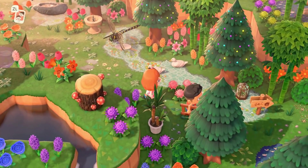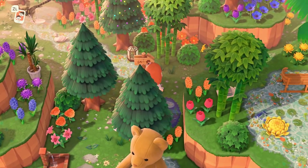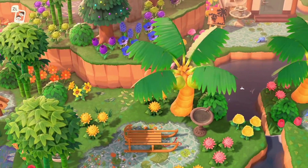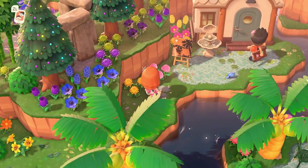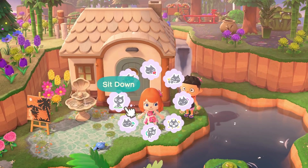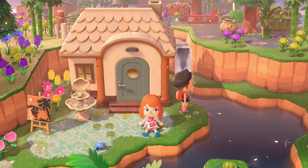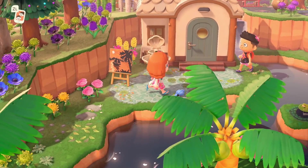Look at the little ducks in this little swamp creek — I'm obsessed, that's so precious. This is cute — I love the little shell fountain in front of the house here. Super cute.